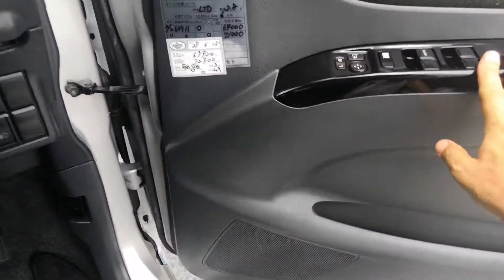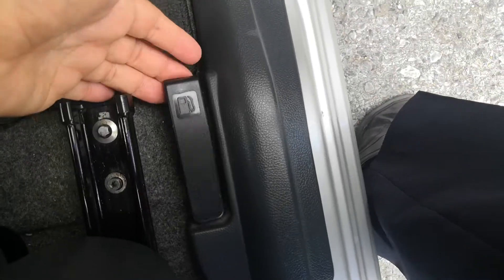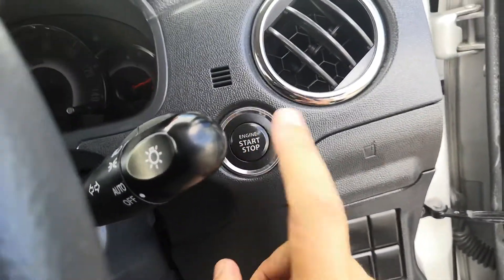You do have your mirror controls on the door panel. Off to the right on the floor, on the side of the seat, please don't forget — this is your gas cover release. You also have your hood release on the bottom of the dash. To turn the car off, just push the button one time and it turns off.